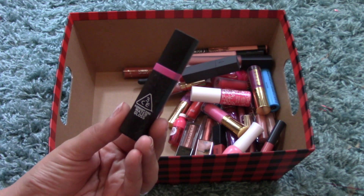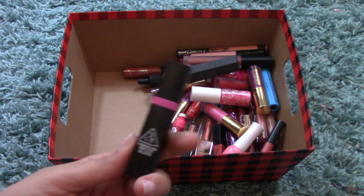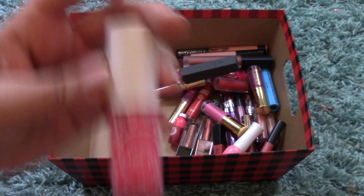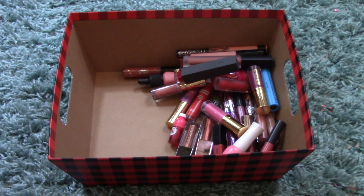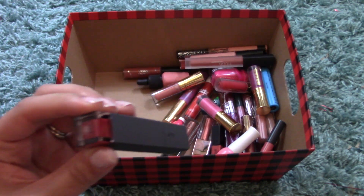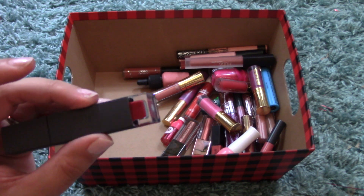I have a 3CE tint — the 3 Concept Eyes Water Gloss in Encore — a pretty pink color that's on the lid too. I also have another Tint Flip in Lips Fit, but this one's expired so it's being thrown away. And another Bite Beauty Liquefied Lipstick in Braised — a beautiful pinky red color; super, super nice looking.